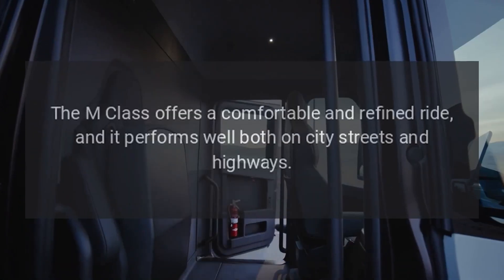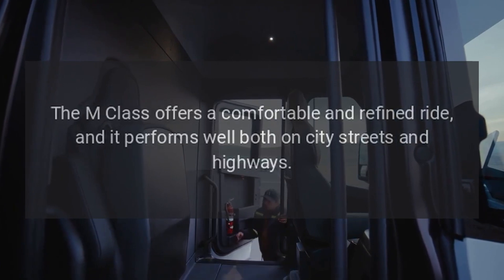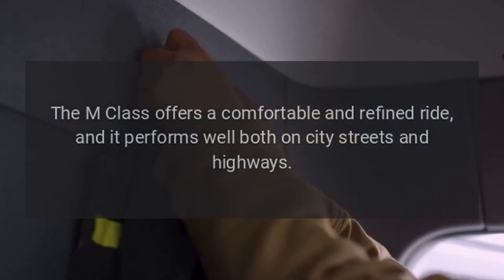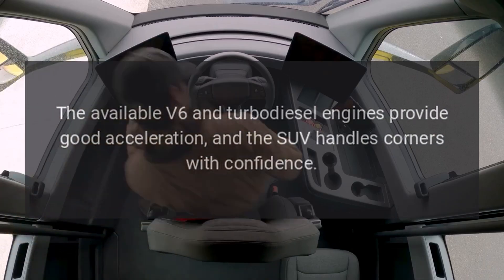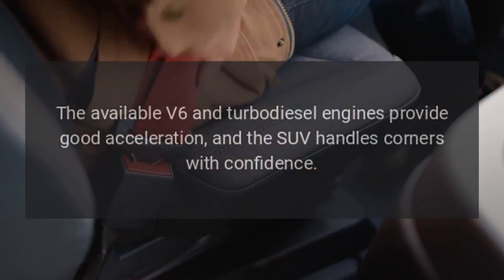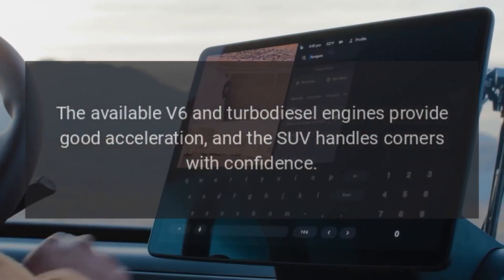Performance: The M-Class offers a comfortable and refined ride, performing well both on city streets and highways. The available V6 and turbodiesel engines provide good acceleration, and the SUV handles corners with confidence.